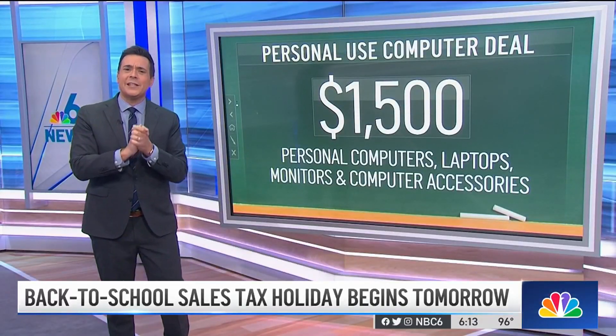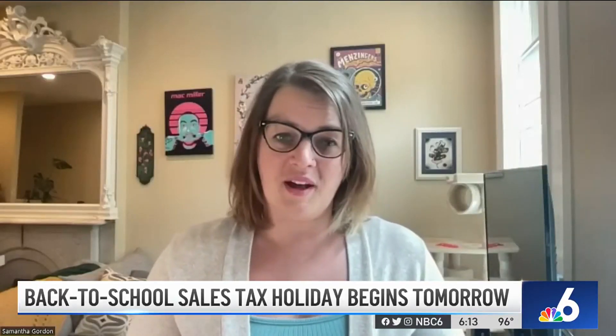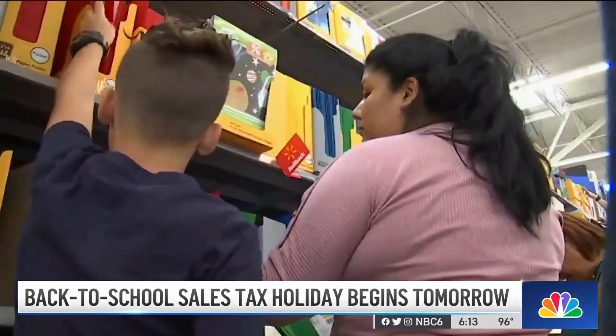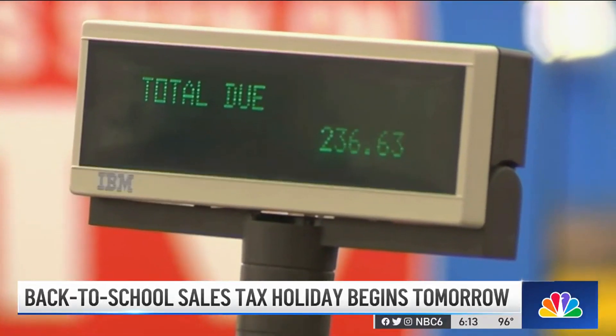Now, if money is a concern, there is another good option. You can also consider not buying everything on the list before school starts. A lot of these things aren't going to be needed on the first day, in the first week, or even in the first month. If you wait, you're obviously going to miss out on the tax holiday. But stores also tend to start dropping prices on school supplies once the school year begins, so you may be able to make up that difference and snag a good deal on those items if you don't buy them right away.